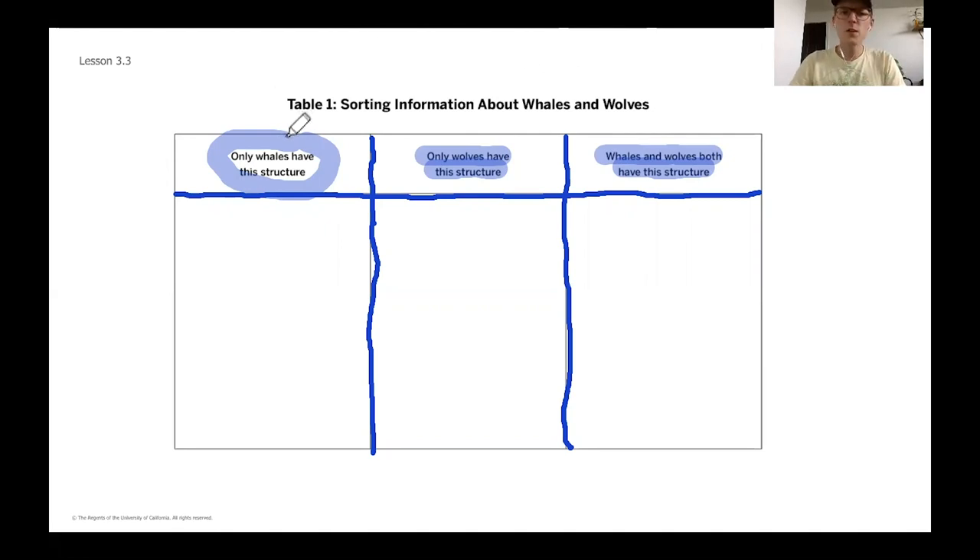This first table is going to help us really organize and dive into quite a few pieces of evidence today. Again, three lines — one horizontal, two verticals. This column we're going to be looking at some cards and sorting them. For example, you might write 'card A' in the first column to indicate only whales have that specific structure. The second column is for structures that only wolves have. The last column is for structures that both whales and wolves share — so if you initially put something under only whales but later see wolves have it too, you'll need to erase and move it.